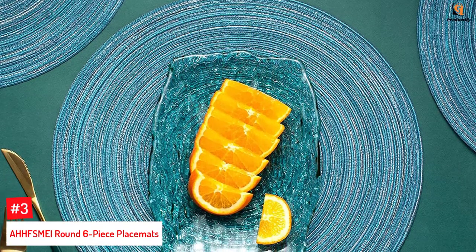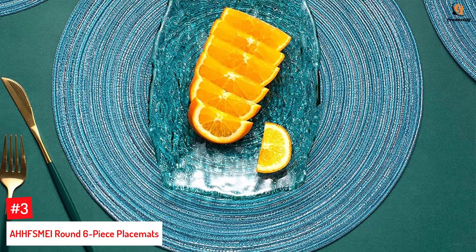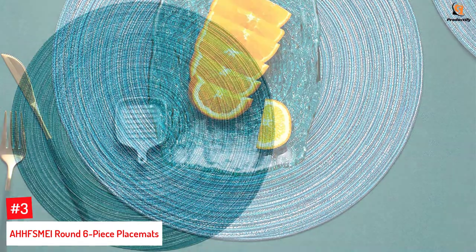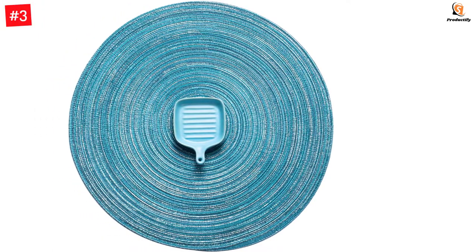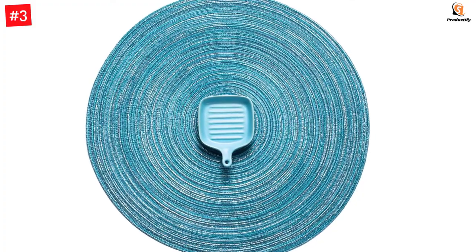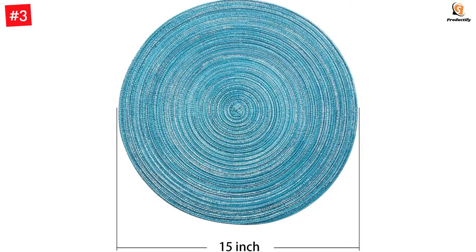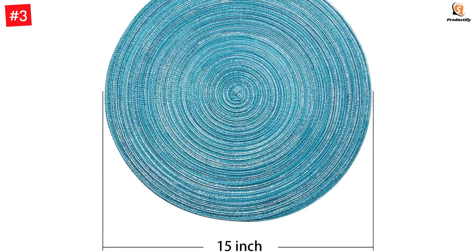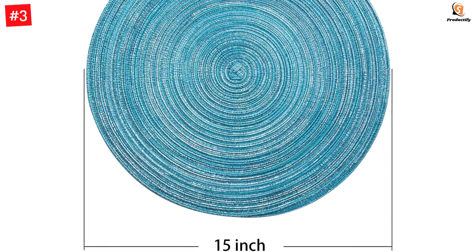Number 3: AHHFS MEI Round 6-Piece Placemats. Placemats serve the vital purpose of protecting tabletops from stains and water damage, which is primarily what this set by AHHFS MEI is designed to do. Made from 100% high-quality eco-polyester, these placemats are durable and sit well on almost any table, including tables with glass tops. Each placemat is 15 inches in diameter and is handmade and braided with care. The round shape of these mats complements the looks of a round table, and they are also available in an oval shape.